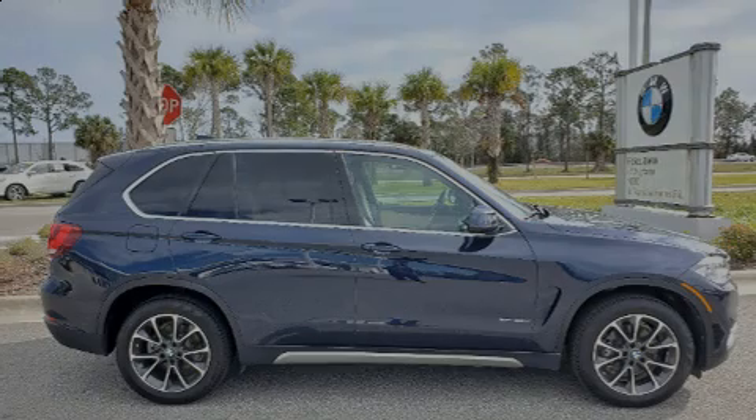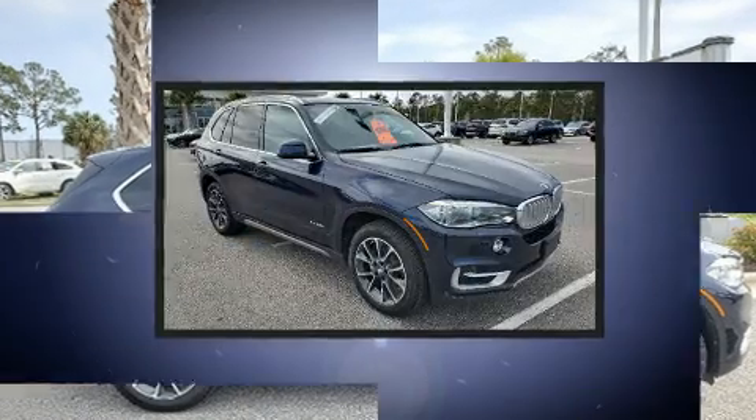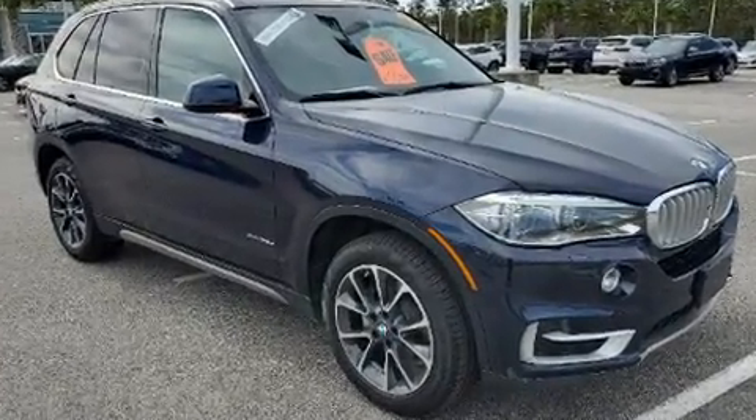Discerning drivers will appreciate the 2017 BMW X5. With less than 40,000 miles on the odometer, this vehicle proves competitive in its price class based on its condition and value.